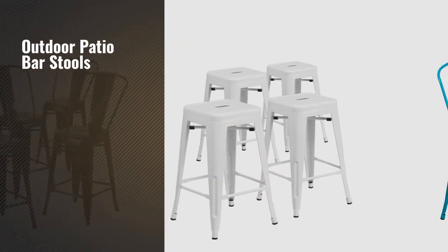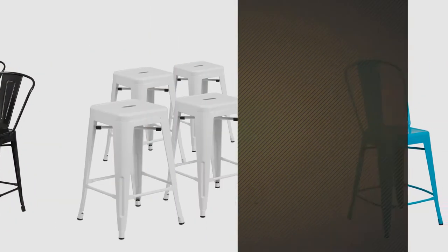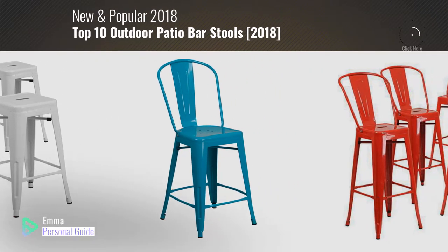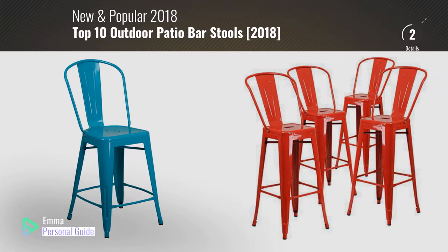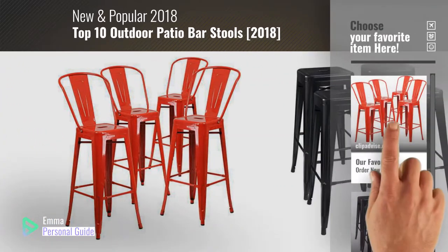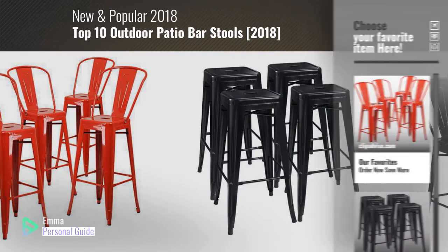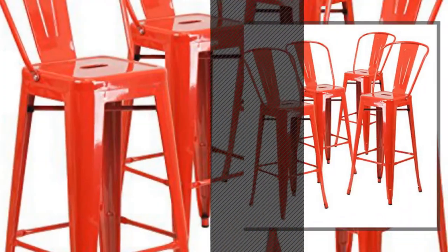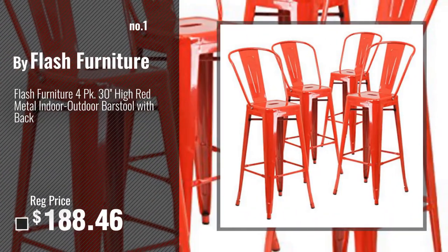If you're looking for outdoor patio bar stools, this video is for you. My name is Emma, your personal guide, welcome to our channel. At any time you can click this circle in the corner and get more info and real time deals on your favorite products. Number 1, most popular, by Flash Furniture.